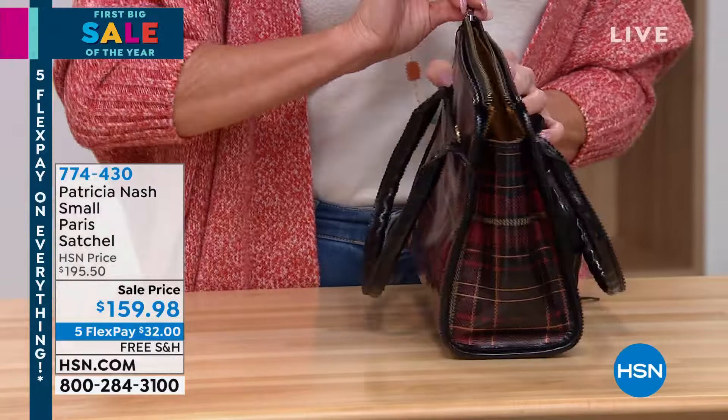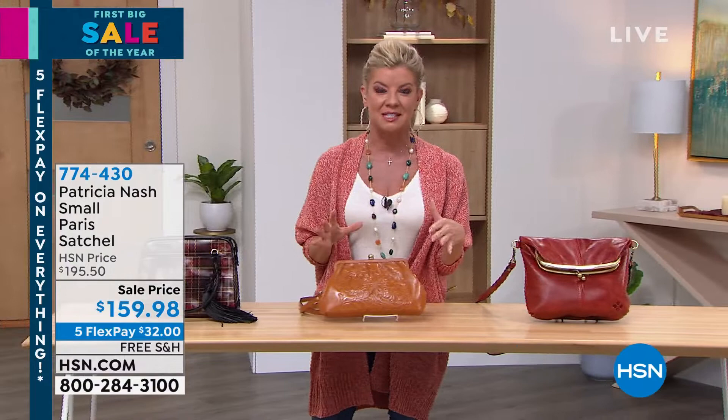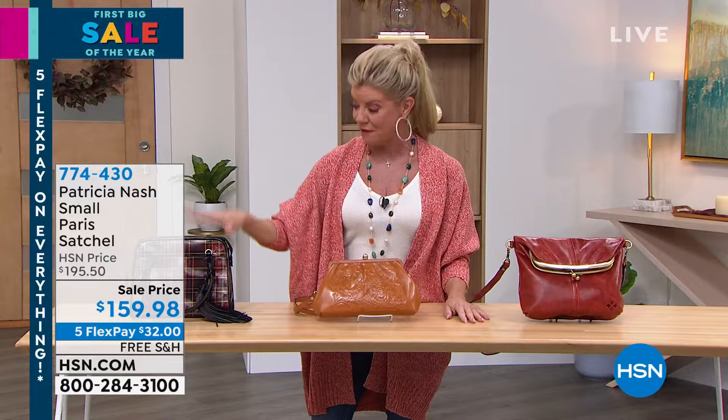We also have a cognac and a beautiful distressed leather, a berry distressed, and then an olive — one of the hottest colors of the season. It has a python texturing all throughout. That's the first time we're offering that at a special sale price.